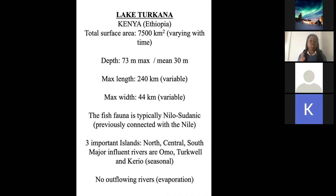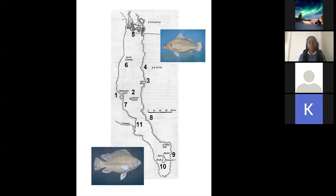The lake itself has three islands — the north, central, and south island — and is fed predominantly by the Omo River from Ethiopia. This is why it is very important for both countries to have a good understanding of the future of Lake Turkana, which depends on the Omo. The Turkwel and Kerio are not great inputs. Another thing to note is that the lake has no outflow river, and all the water that leaves is through evaporation.